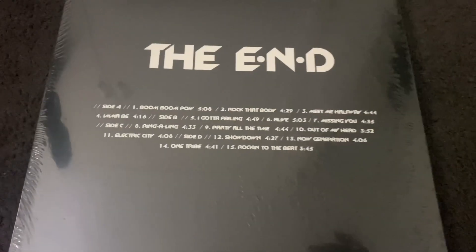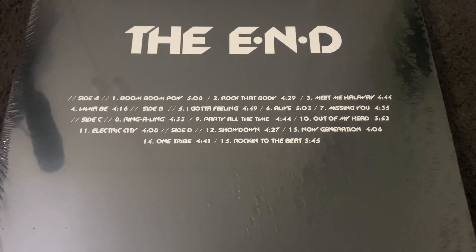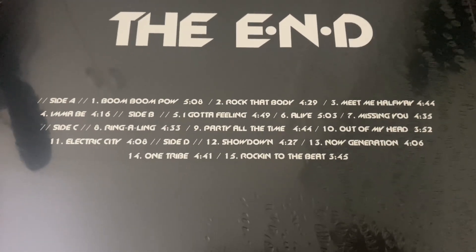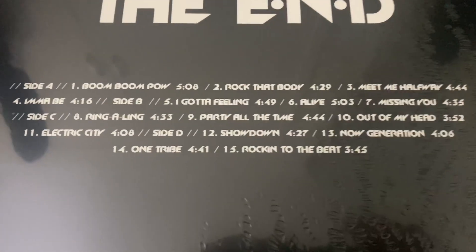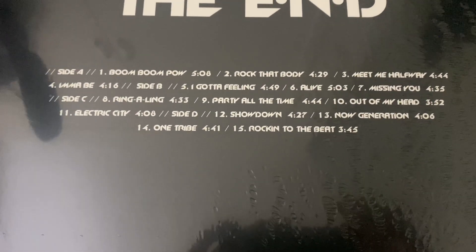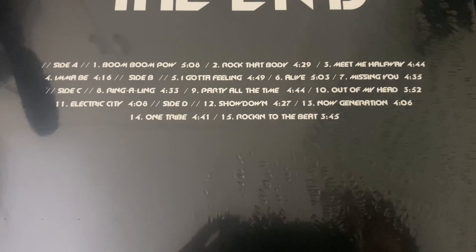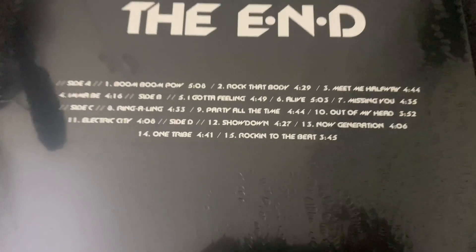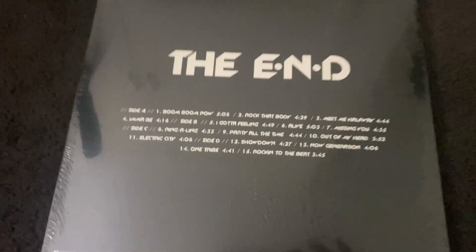There are a lot of classic throwback tracks on this thing alongside some other obscurities and pretty good songs. Obviously got like Boom Boom Pow, I Gotta Feeling, Meet Me Halfway, Rock That Body, I'ma Be, Party All the Time — pretty good. I also like songs like Rock Into the Beat and Ring-a-Ling, probably one of my favorite songs on this album as well.